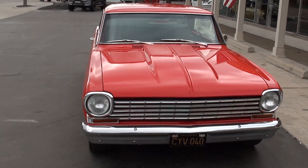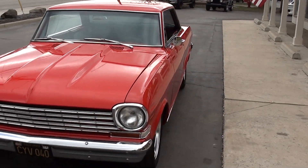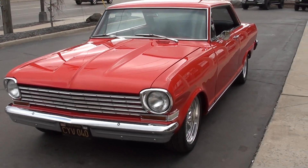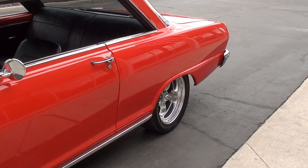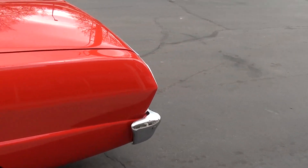Today we're going to take a look at a gorgeous 1964 Chevrolet Nova True Supersport. This has 250 miles on a complete frame-off restoration. This car is totally custom — it's got a TCI front chassis in it and a '99 Trans Am LS1 fuel-injected engine with a six-speed manual transmission.